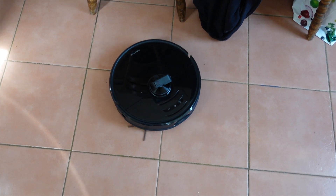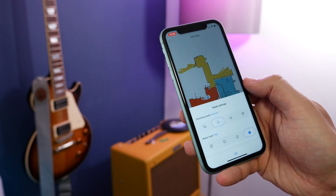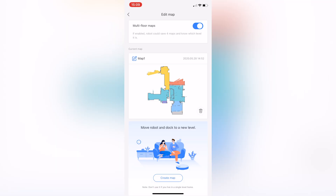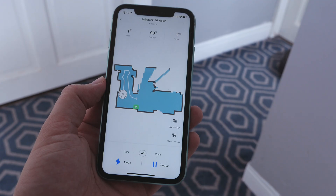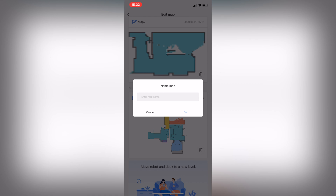For the past few generations Roborock's mapping has been improving too, and it continues with the S6 Max-V. It'll automatically split up rooms so you can tell it to go clean an individual room either manually or schedule it. More impressive though is that it can now recognise and save up to 4 different floors of your home, so you can take it upstairs and it'll know it's upstairs and won't wipe that downstairs map from its saved memory.